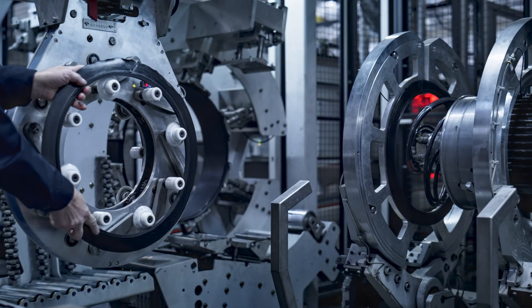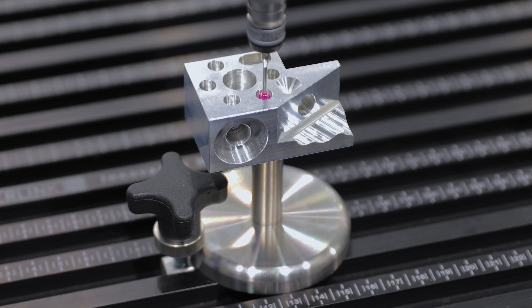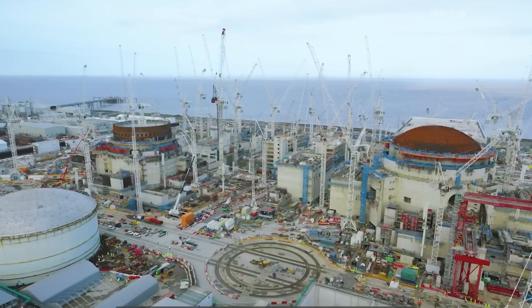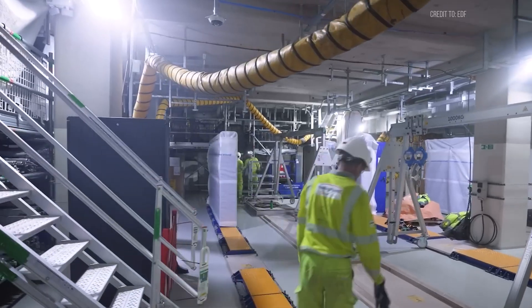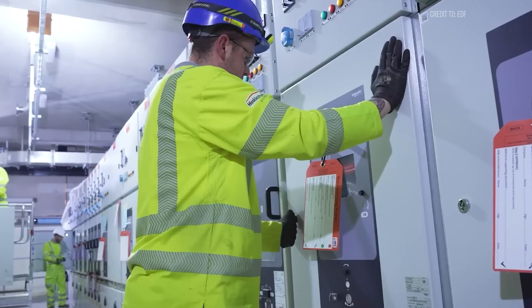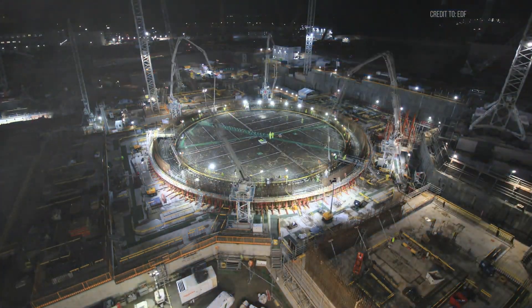The controlled factory environment also ensures fewer defects and higher build quality. Environmental benefits are significant too: less on-site work means reduced noise, dust, and traffic congestion. At Hinkley Point C, this modular approach lowers the project's environmental impact compared to traditional methods, supporting the push for cleaner construction.